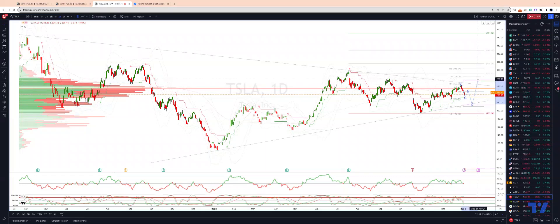The first target is going to be the high volume node at 256, then triangle resistance at 265, monthly projected range resistance, and those prior highs around 278.